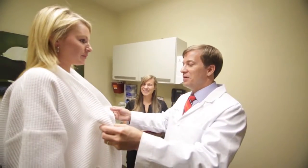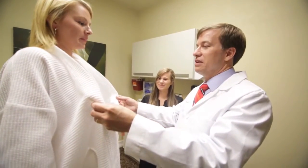Here at Gaines Plastic Surgery we typically perform breast augmentation on a patient who is either small-breasted or they may have breast asymmetry. A lot of folks are uncomfortable with their breasts being out of proportion with the rest of their physique.